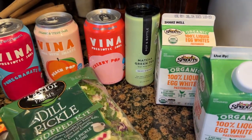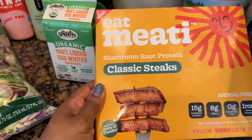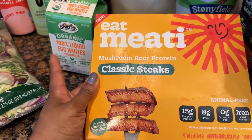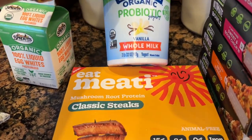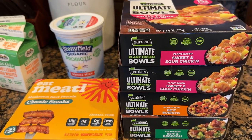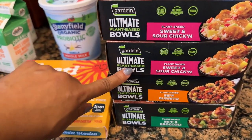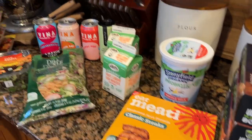I can also freeze egg whites — these were on a deep discount as well. Another item for my daughter: we had been eyeing these classic steak pieces, which are mushroom root protein. She wanted some when they went on sale, and they were 50% off. Another great find was the organic probiotic vanilla whole milk yogurt. Then some more freezer items: the ultimate plant-based bowls by Gardein, also a dollar a piece. I picked up sweet and sour chicken, the beef burrito, and the beef and broccoli for my daughter. That's everything from Sprouts.